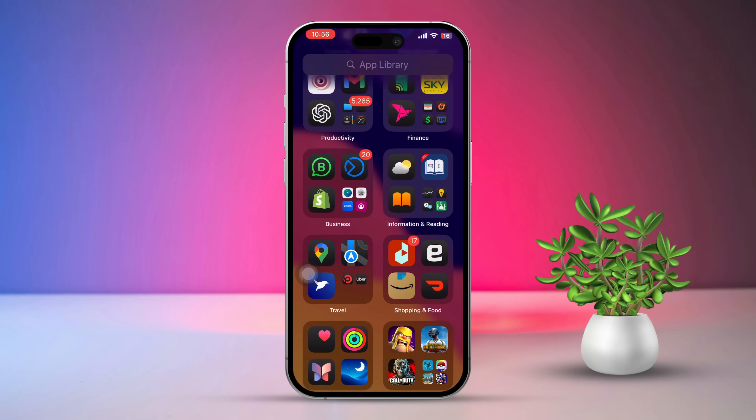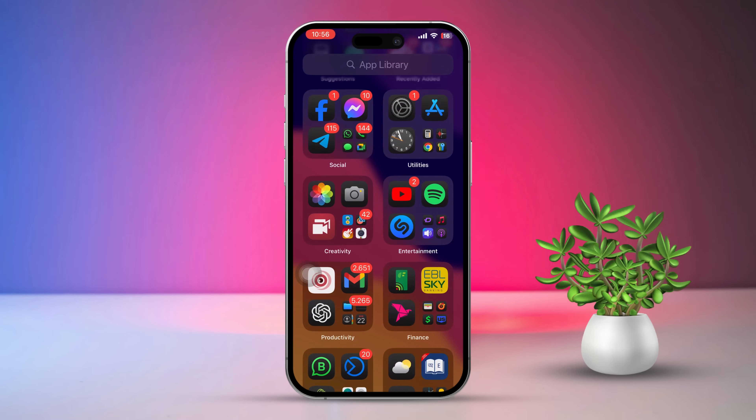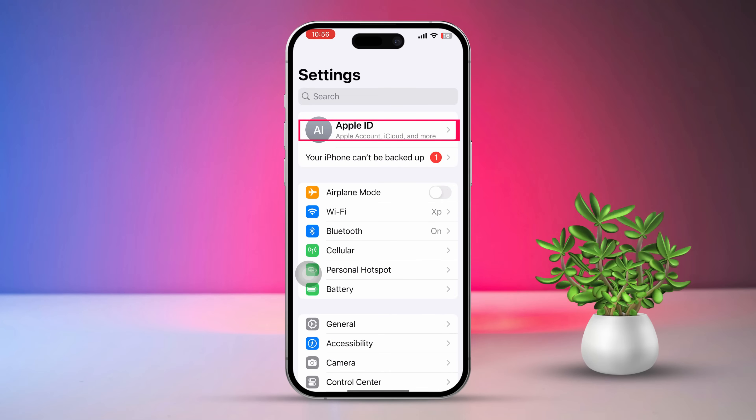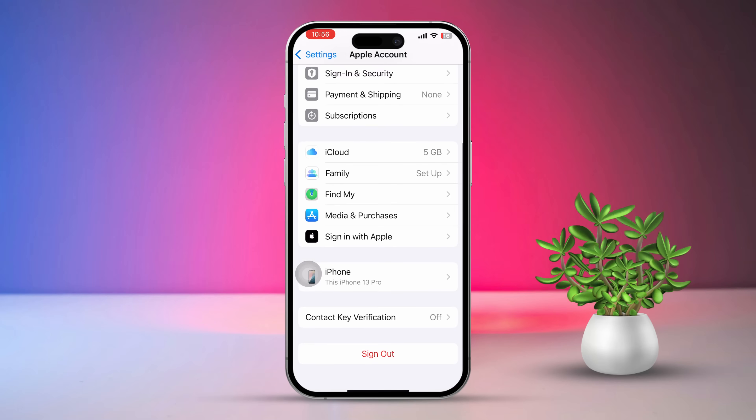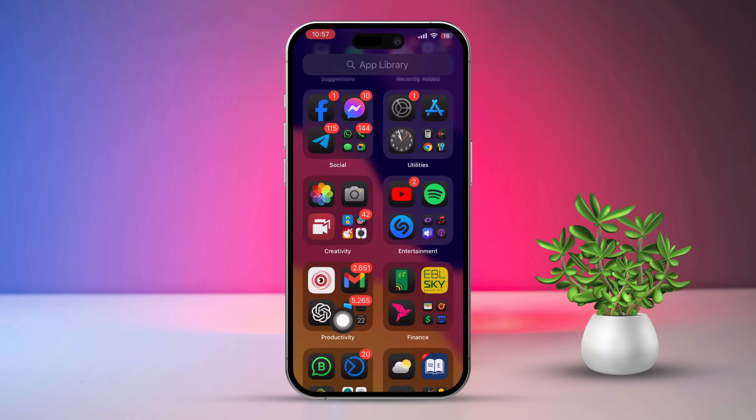Solution 2: Sign out and back into your Apple ID. Open Settings, then tap your Apple ID at the top of the screen. Next, scroll down and tap Sign Out. Restart your iPhone. After that, sign back in with your Apple ID and try downloading the app again.